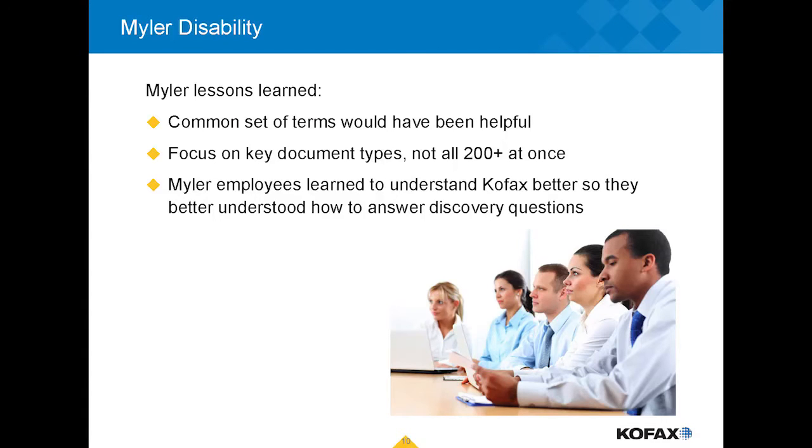Another lesson: we had a tendency at the outset to focus on the documents most easily readable by COFAX rather than those we received in the highest volumes. Doing it over again, we would focus on high volume first and take the hit on getting the software to read those. Another helpful element was the use of visualizations — flowcharts that allowed our staff to understand the full process from start to finish.